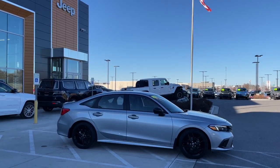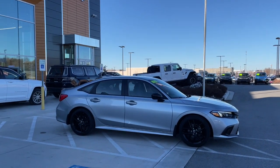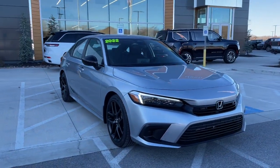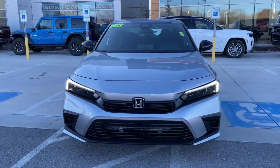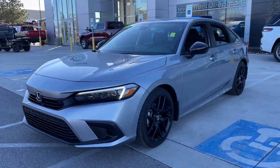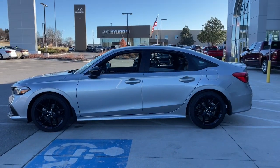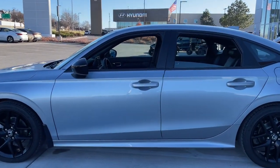Look no further than the 2022 Honda Civic with less than 10,000 miles on the odometer. This vehicle provides excellent value. Experience the perfection that is the Civic sedan — smooth, efficient, sporty, aggressively powerful, loaded with the latest technology.